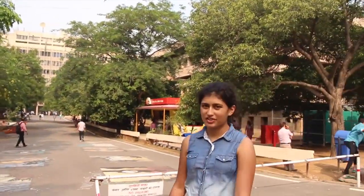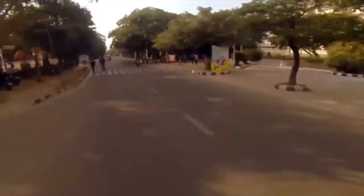Hi, I am Abhinav and I am Utkatsha. We are second year undergraduates at IIT Delhi and we are here to take you on a tour of our campus.